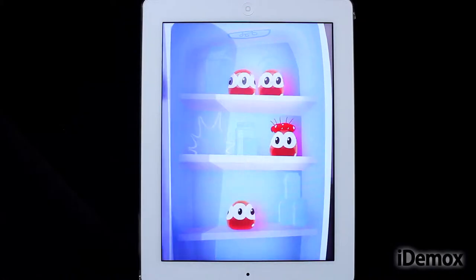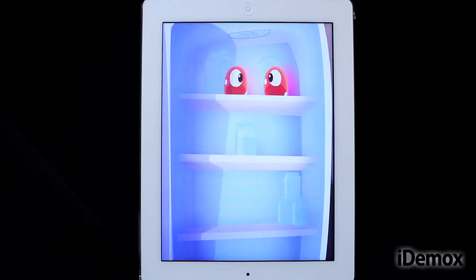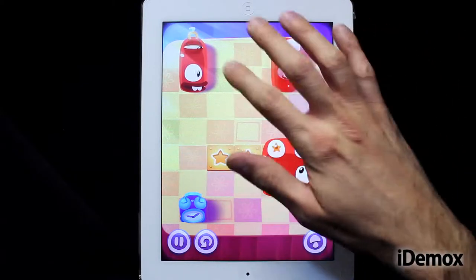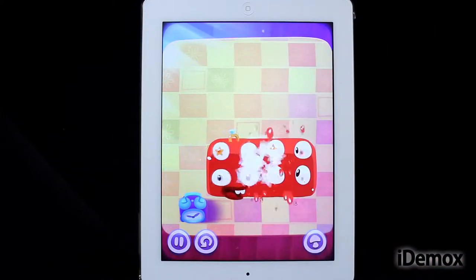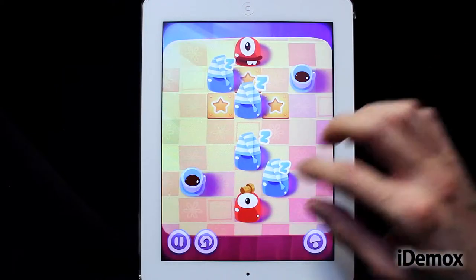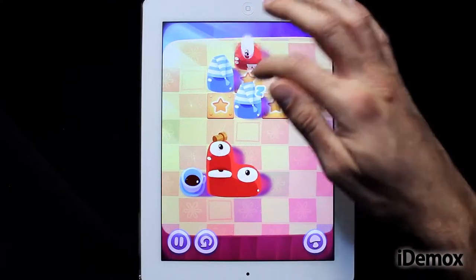Septolab launches its first game not based in the famous Catero franchise. True to its style, the Russian studio brings us another puzzle game with nice, charming and pleasant aesthetics based on problem solving using logic.